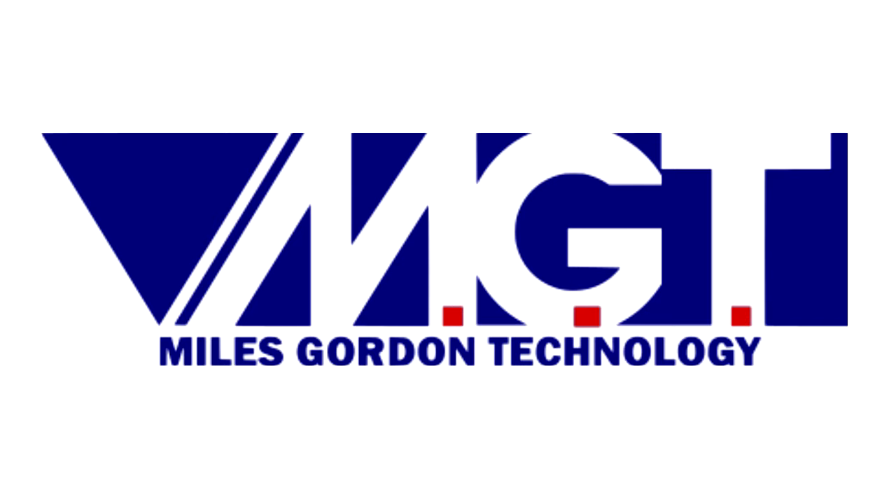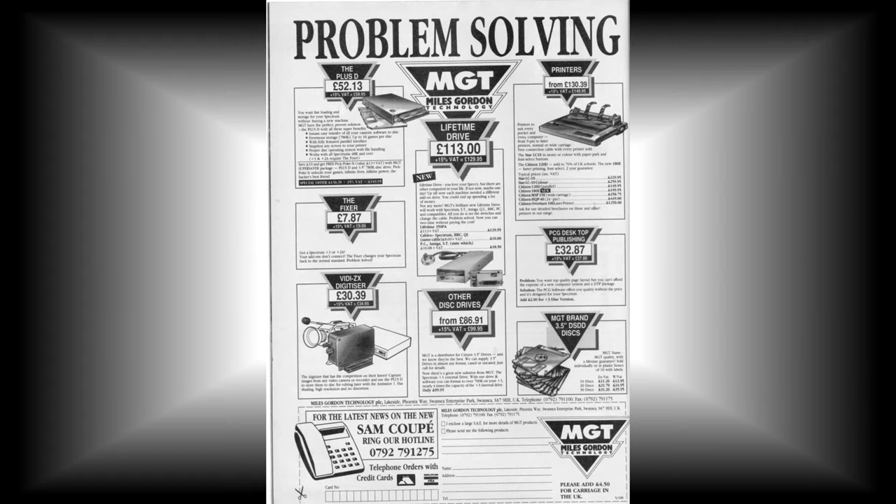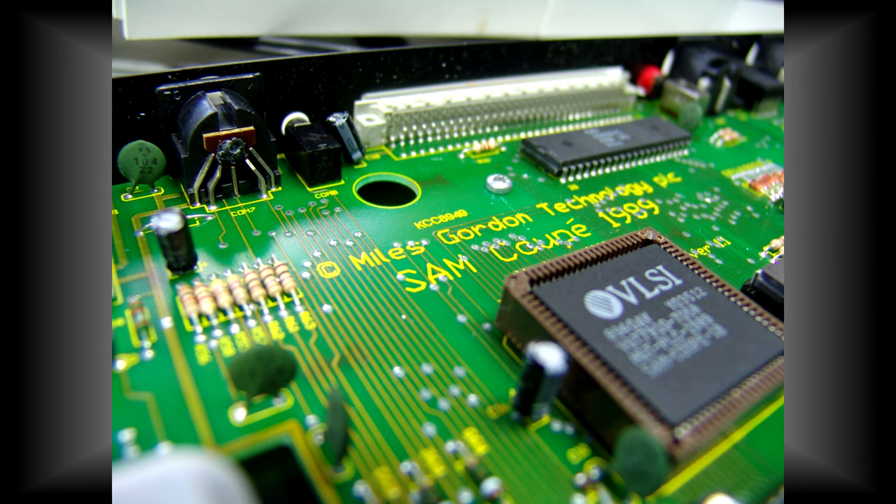That somebody else ended up being Miles Gordon Technology. MGT was already well known in the ZX Spectrum world for their many different hardware add-ons and peripherals, so seemed to be the perfect people to pick up the baton and run with it. Unfortunately, MGT greatly underestimated the work involved in bringing such a machine to market, and the machine that would become the Sam Coupé was beset with problems from day one.